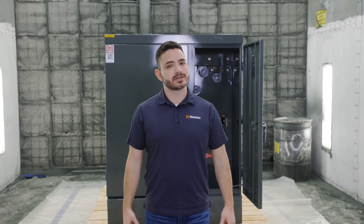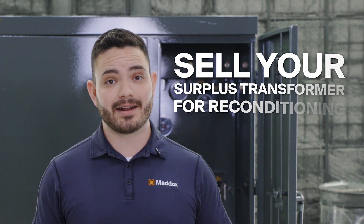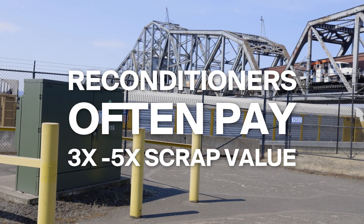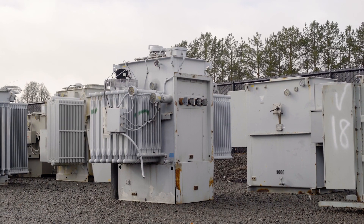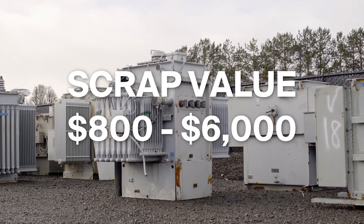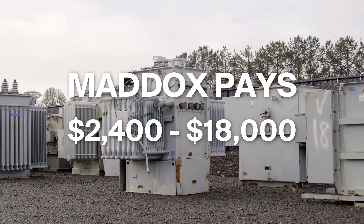But if you've got a transformer that seems like it might be repairable or still has some life left in it, you can make a lot more money by selling it to a rebuilder like Maddox — between three to five times the value, depending on the design and condition. A thousand kVA transformer like this might be worth about $800 to $6,000 if scrapped, or between $2,400 and $18,000 if sold to Maddox.